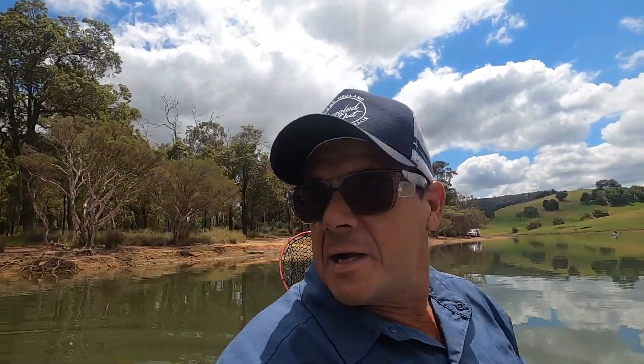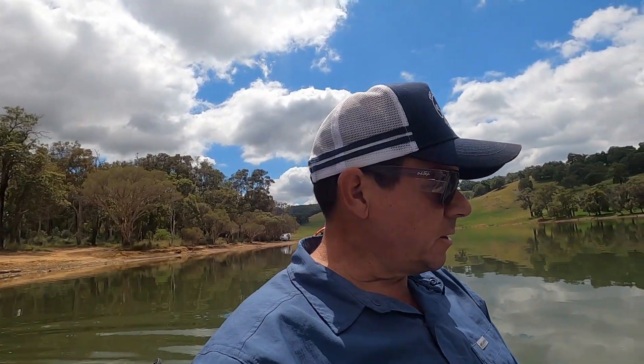That was awesome — getting a bit of surface movement, did a cast and picked up a fish. It doesn't get any better than that, and you pick up a brown! So it's happening again, I'll throw this on and see if we can pick something else up.